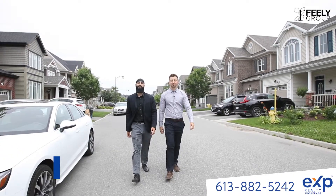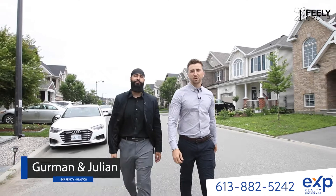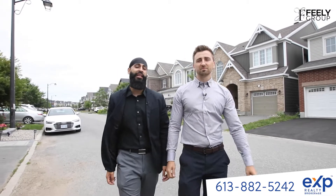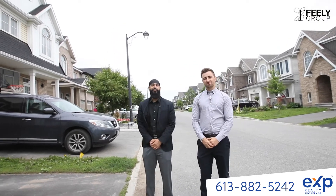Hey guys, German and Julian here with The Feeley Group and today we're in Monaghan Landing in Kanata and we got a special one for you. We're looking at a 2015 Batami three-bed, three-bath with a single-car garage. With an upgraded en suite, granite kitchen counters, and maple cabinets that'll make your jaw drop. We're not holding off on offers — this place is gonna go quick. So come on inside and let us show you around.